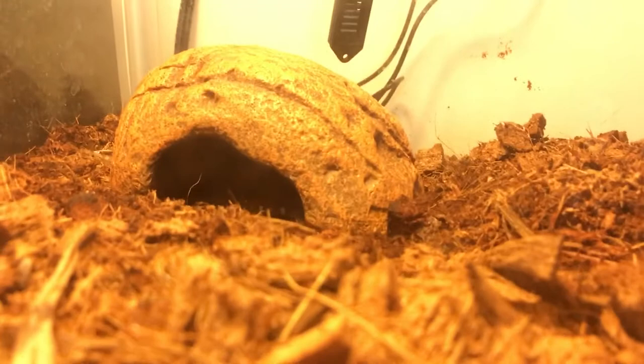They are nocturnal, so if you do supply UVB, make sure it's similar to a leopard gecko — 2 to 5 percent, preferably 2 percent — just so it adds a day and night cycle. But it can help with UVB.